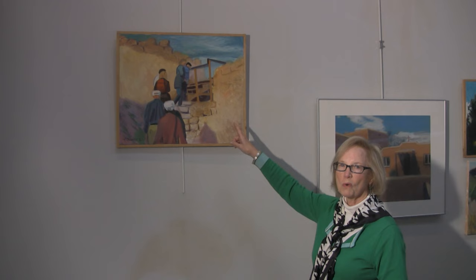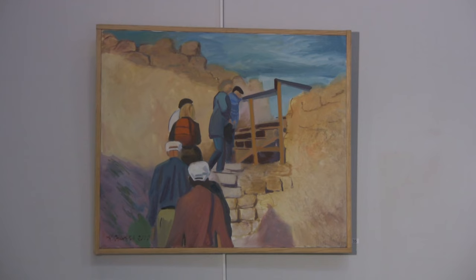In 1999, for the millennium, I went on a tour of Israel with a group. I took many, many photographs and did about five or six paintings from that trip. And this is a very moving one — it's climbing up to the top of Masada. It's one of the very few paintings where I use figures.